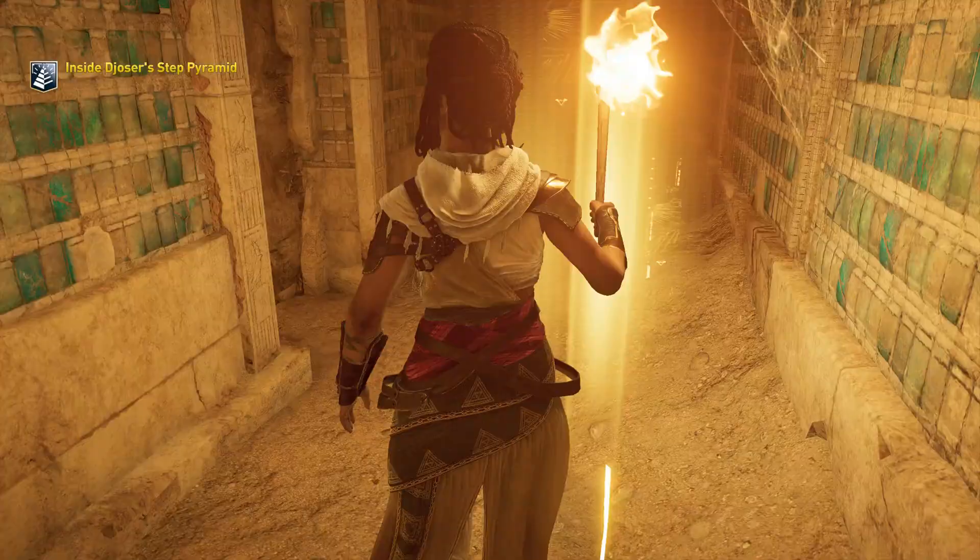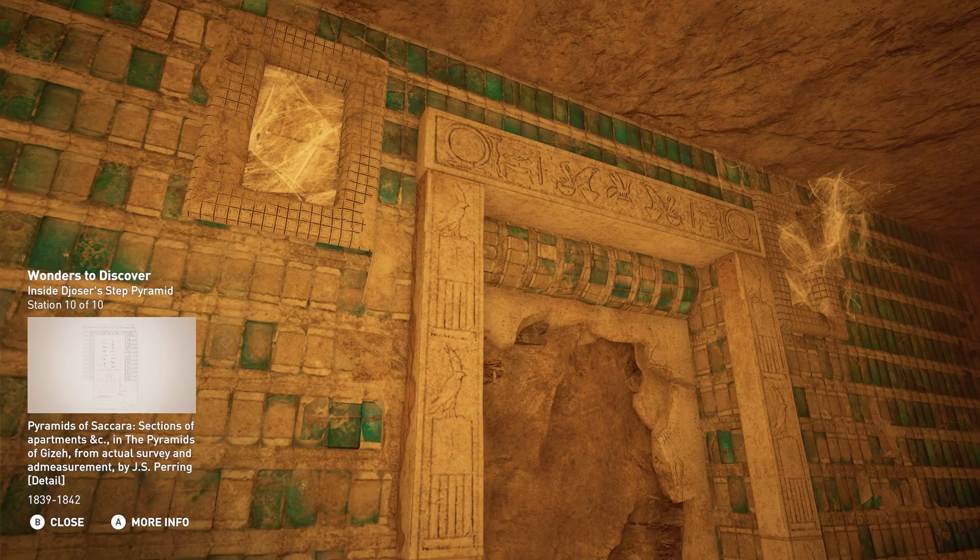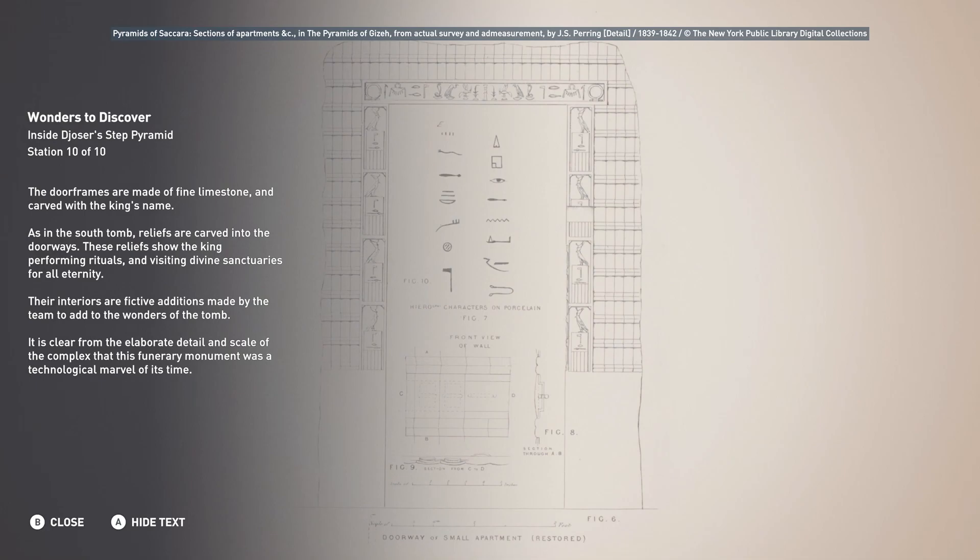The door frames are made of fine limestone and carved with the king's name. As in the south tomb, reliefs are carved into the doorways. These reliefs show the king performing rituals and visiting divine sanctuaries for all eternity. Their interiors are decorative additions made to add to the wonders of the tomb.